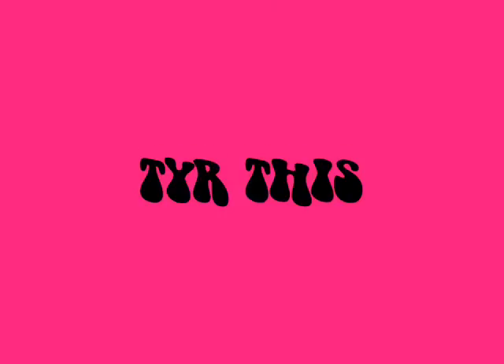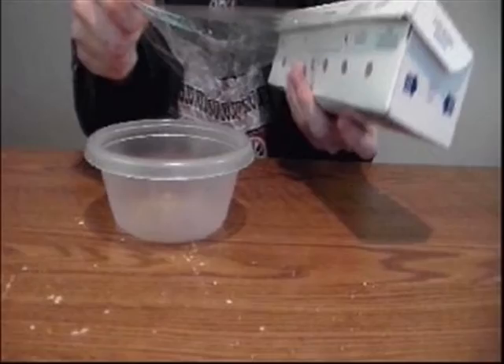Try this. You will need a plastic bowl, some plastic wrap, a rubber band, sugar, a pen, and a spoon.